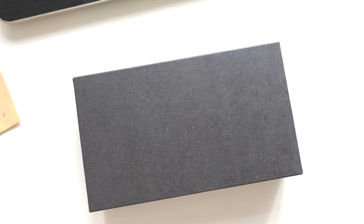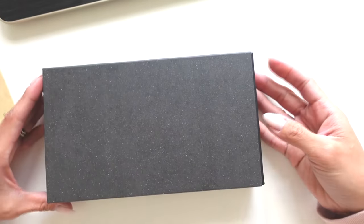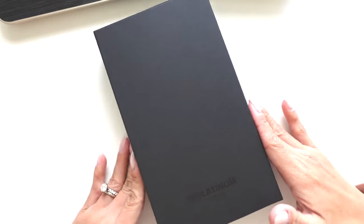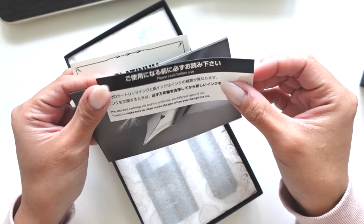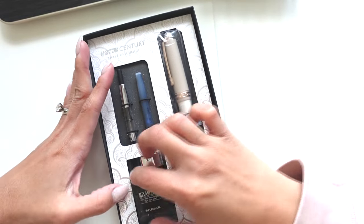Okay here we go — oh my gosh, here's the box, I'm so excited. We have it right side up. It says Platinum right here. Let's open it. Oh my gosh — fountain pen warranty card. I love my Platinums!